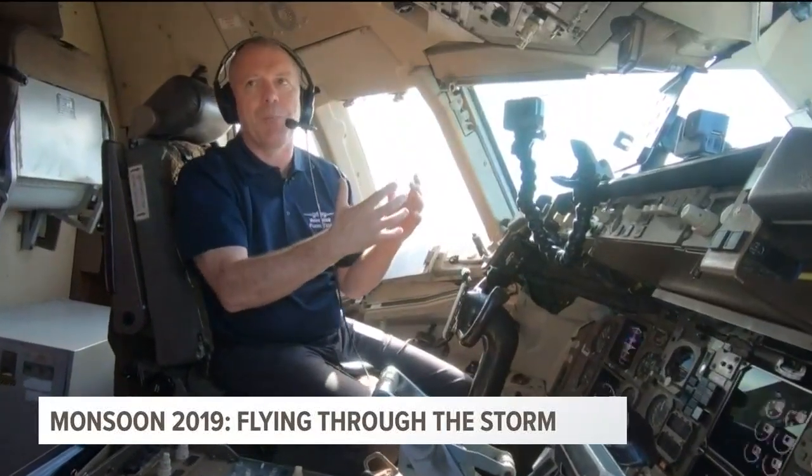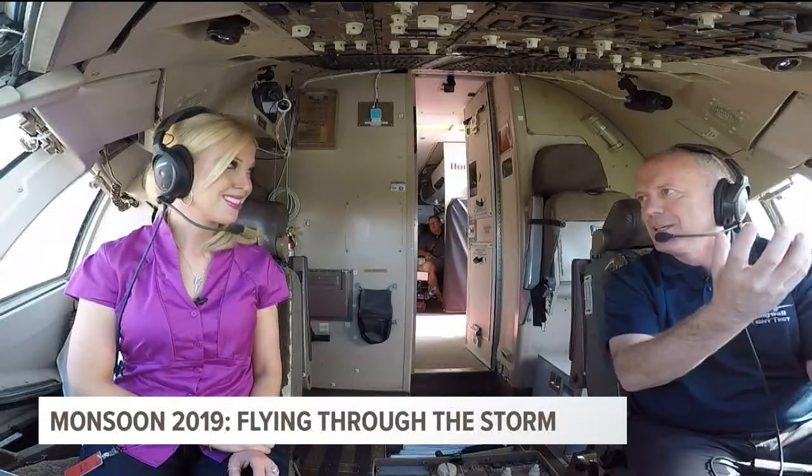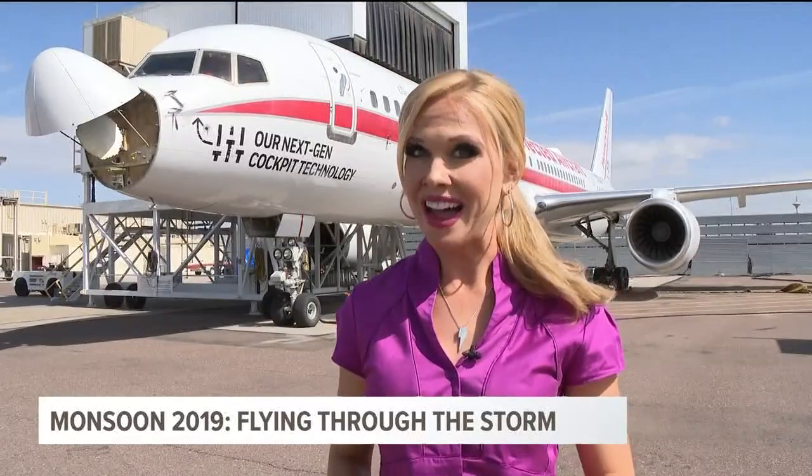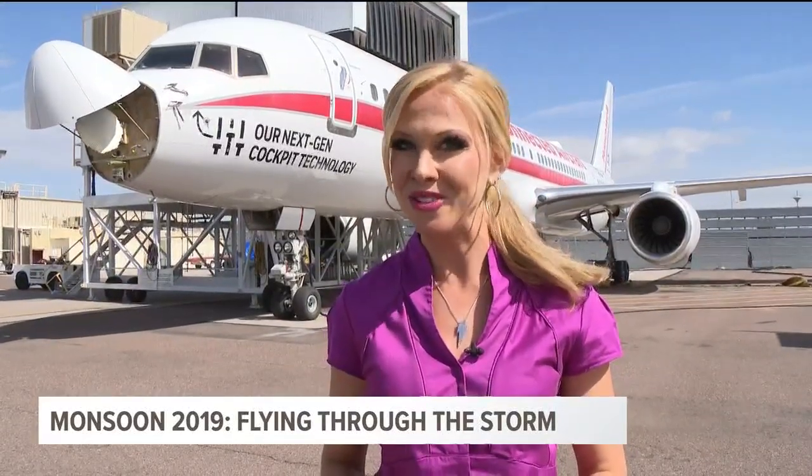It's quite interesting. It's actually pretty amazing to watch the energy of a storm just kind of billowing and building. So the next time you have your eye to the sky for a storm, keep an eye out for Honeywell 757 Hotel Whiskey.